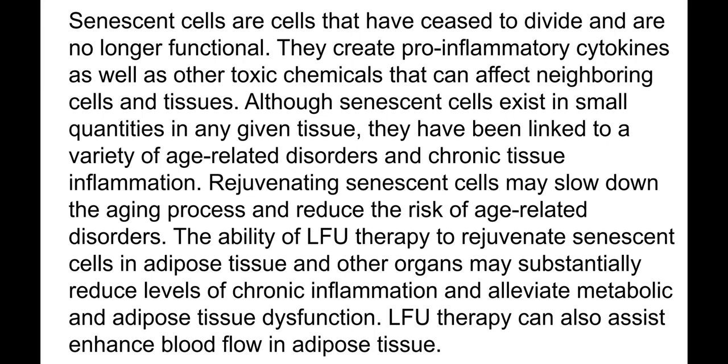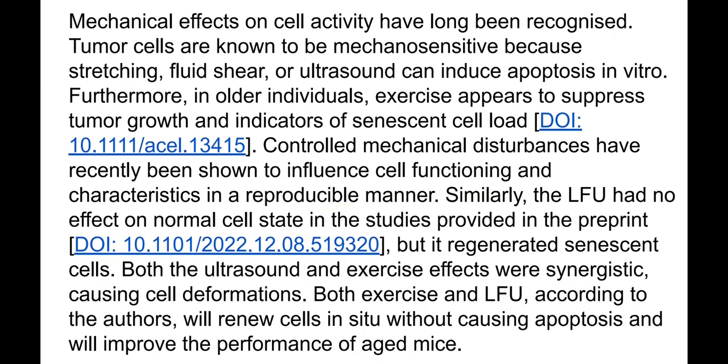Rejuvenating senescent cells may slow down the aging process and reduce the risk of age-related disorders. The ability of low frequency ultrasound therapy to rejuvenate senescent cells in adipose tissue and other organs may substantially reduce chronic inflammation and alleviate metabolic and adipose tissue dysfunction. It can also enhance blood flow in adipose tissue. I discovered a publication showing that senescent cells can actually be reversed to normal cells.